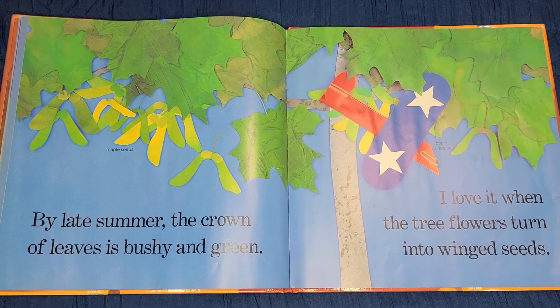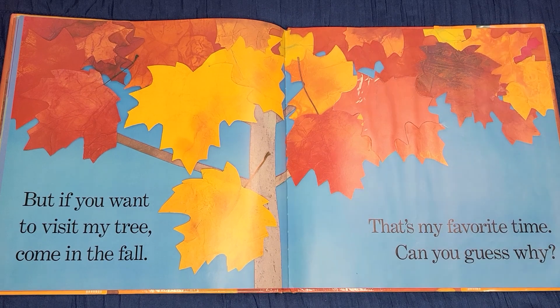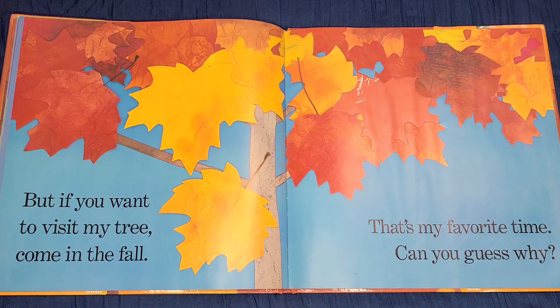By late summer, the crown of leaves is bushy and green. I love it when the tree flowers turn into winged seeds. But if you want to visit my tree, come in the fall — that's my favorite time.